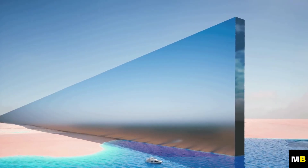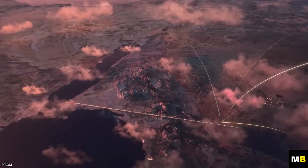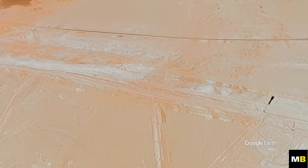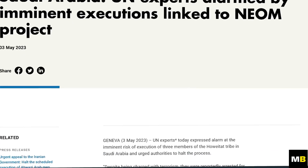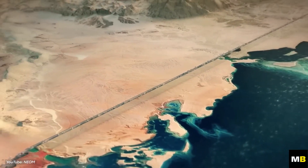However, despite the recent progress, there are valid criticisms. The project's promise of sustainability is questioned, with experts estimating a substantial carbon footprint for the city's construction. Human rights concerns also linger, with reports of forced displacements and severe consequences for protesters. These issues could potentially hinder the project and its ability to attract global investors.